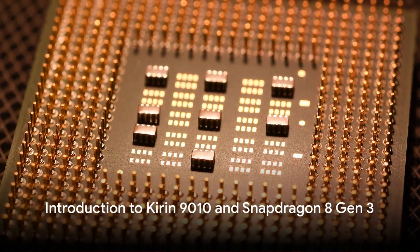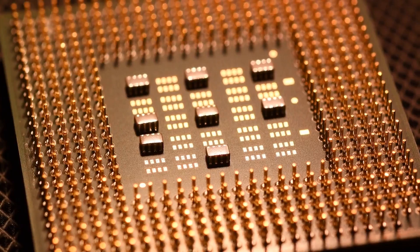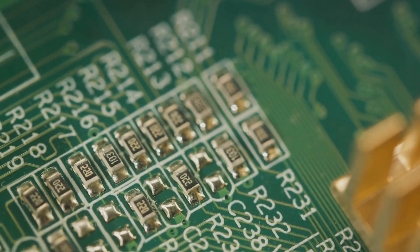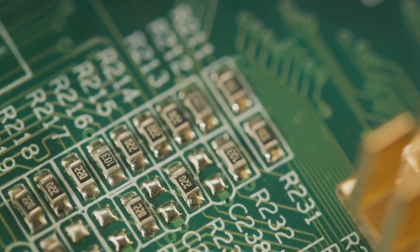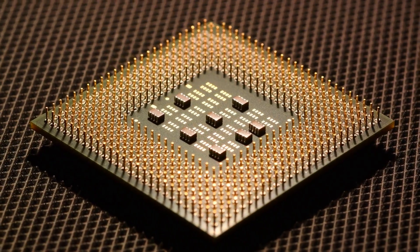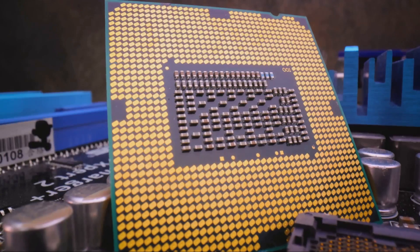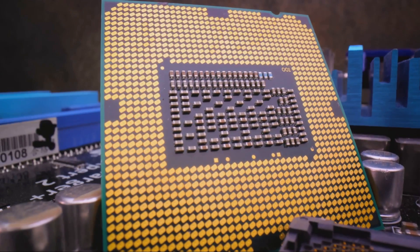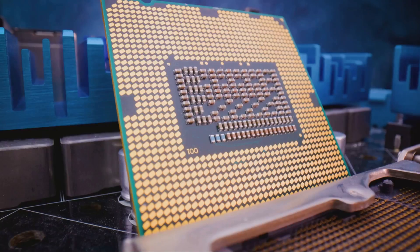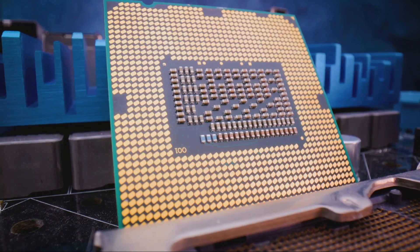On one side, we have the Huawei Kirin 9010, a polished version of the Kirin 9000S. On the other side, we have Qualcomm's most powerful mobile chip, the Snapdragon 8 Gen 3. The heart of the Kirin 9010 is its Taishan Prime core that runs at 2.30 GHz, while the Snapdragon 8 Gen 3's Cortex-X4 core runs at a blistering 3.3 GHz. The Kirin's three middle cores and four power-efficient cores have received a slight clock bump, but they still can't match the clock speeds of Snapdragon's cores.